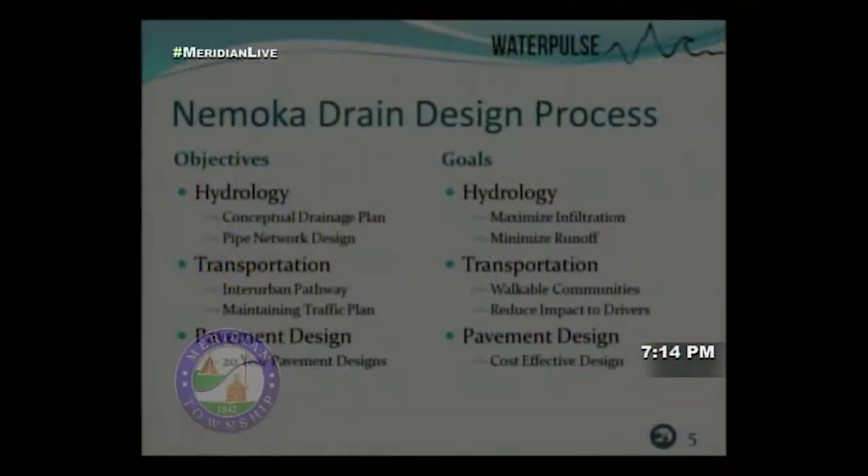The issues we're trying to address include frequent flooding in the Shop Town Plaza — you can see a recent flood event in this picture — poor road conditions shown here on Potter Street just north of Hazlett, and an unfinished interurban pathway per the master plan. Our objectives were to create a drainage plan with a pipe network design, design a portion of the interurban pathway, maintain traffic during construction, and design pavements for a 20-year design life.